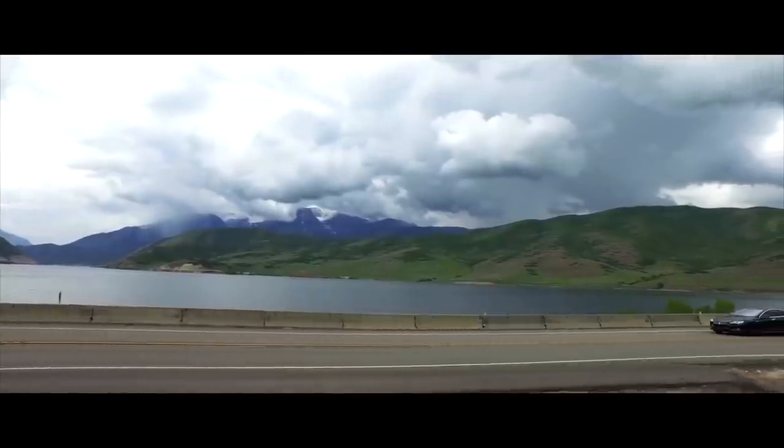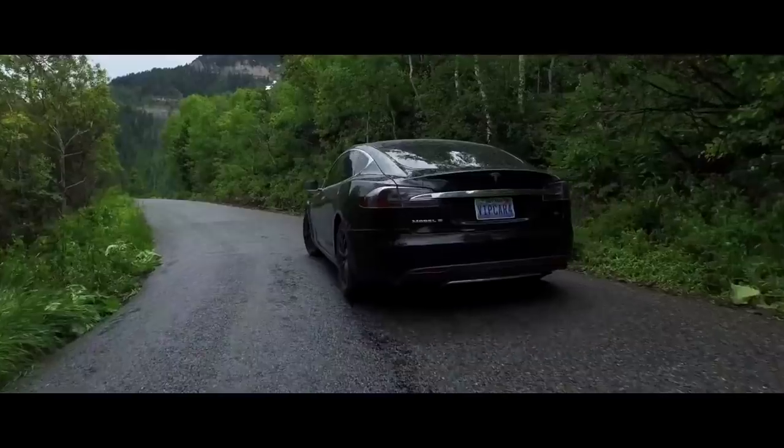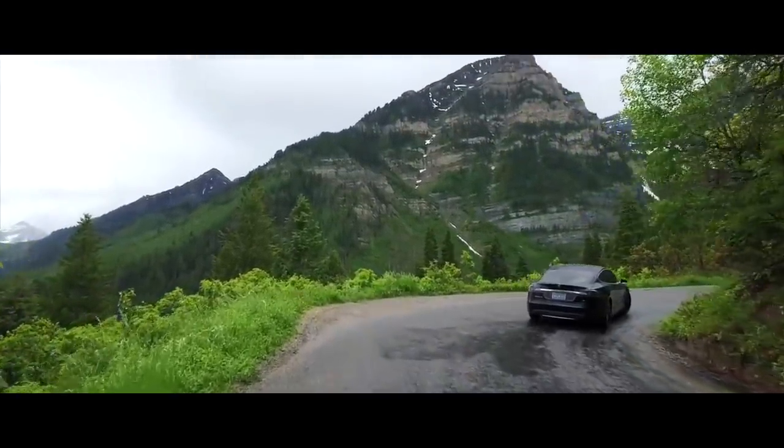Let me know what you think about Tesla's bi-directional charging feature in the comment section below. If you enjoyed this video, please hit the like button and subscribe so that I know you guys want to see more videos like this. I appreciate your support.